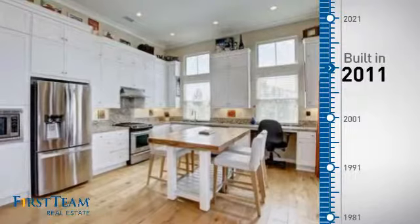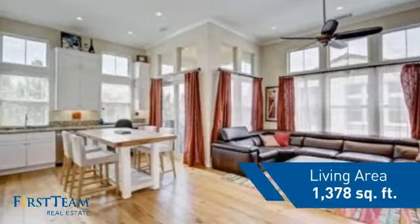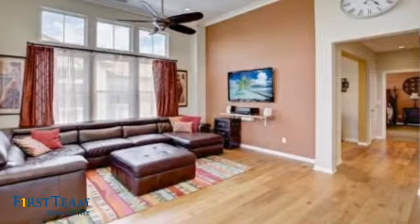This property was built in 2011 and features over 1,300 square feet of living space, giving you a spacious layout to play host or kick back and relax after a long day.